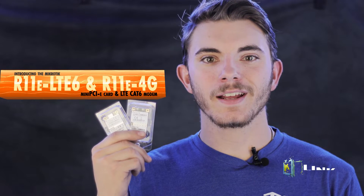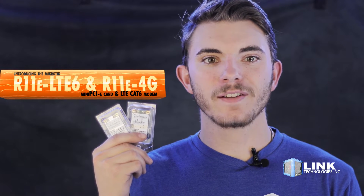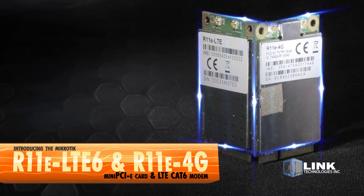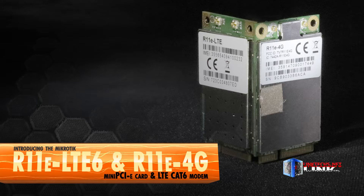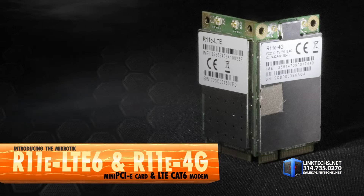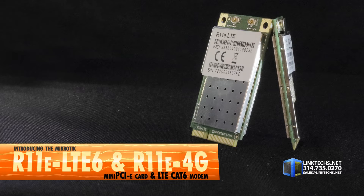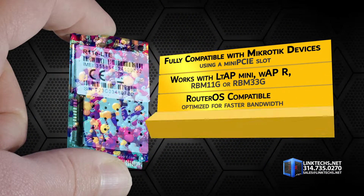Introducing the MikroTik R11e LTE 6 and R11e 4G Mini PCIe card and LTE 6 cap modem, available now at linktex.net. These are both great solutions for providing high speed bandwidth in an ultra compact unit that fits in dozens of MikroTik products. Let's see what they can do for you.